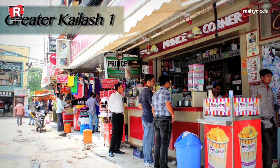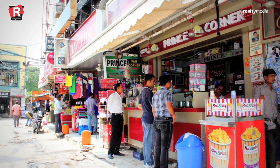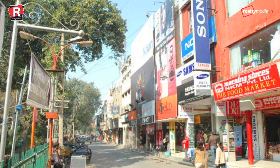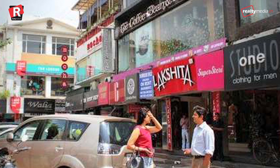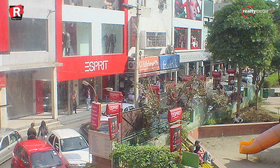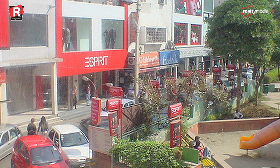Greater Kailash 1, New Delhi — Greater Kailash 1 is on the 8th position with a rental of Rs 460 per square feet. It is a residential area in South Delhi, generally referred to as GK. It comprises homes of some affluent families and multiple markets. It is divided into two zones, part 1 and 2, both with thriving markets replete with brands, fine-dine restaurants, and kiosks.